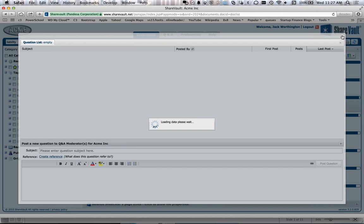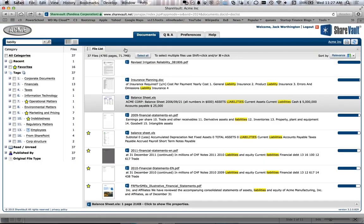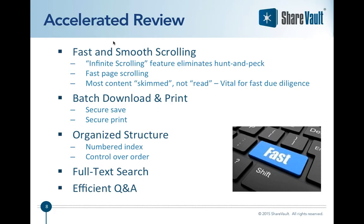A user might also have a question about one of the documents. They just click the question mark icon, enter the question, and it goes into a whole workflow driven by the Q&A moderator on your side of the deal. You can respond to the question or delegate it to subject matter experts, so there's a complete workflow for handling Q&A.